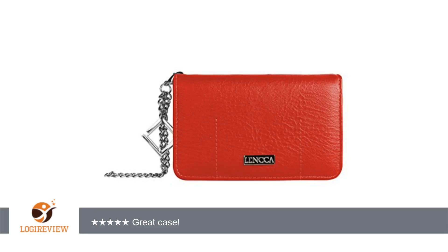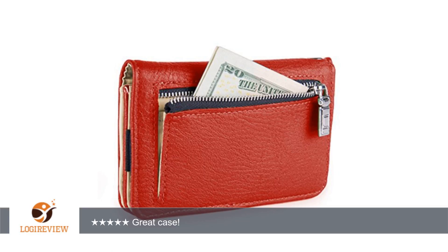A customer wrote: Great Case. It can hold my phone, credit card, money and ID. I like being able to have everything in one spot. Recommended.